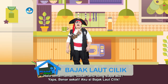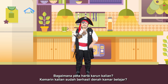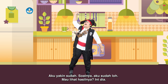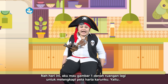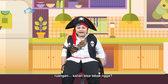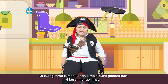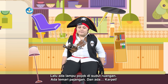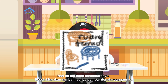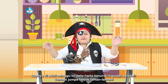Halo teman-teman. Sudah tahu dong siapa aku? Yups, benar sekali. Aku si Bajakloci Lik. Bagaimana peta harta kalian? Kemarin kalian sudah berhasil membuat denah kamar belajar. Aku yakin sudah. Soalnya aku juga sudah loh. Mau lihat hasilnya? Ini dia. Nah, hari ini aku mau gambar satu denah ruangan lagi untuk melengkapi peta harta karuniku. Kalian bisa tebak enggak? Ini ya gambar denah ruangannya. Supaya di akhir minggu ini peta harta karun kita sudah selesai. Sampai jumpa besok, teman-teman.